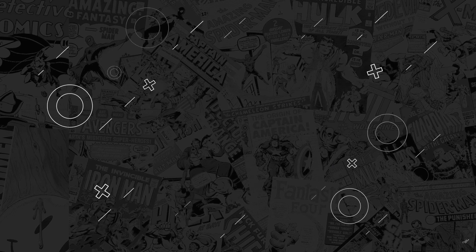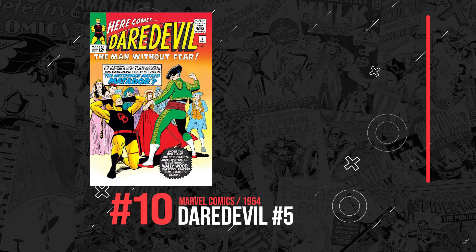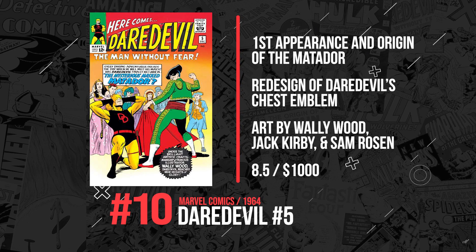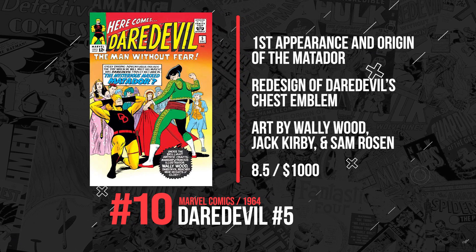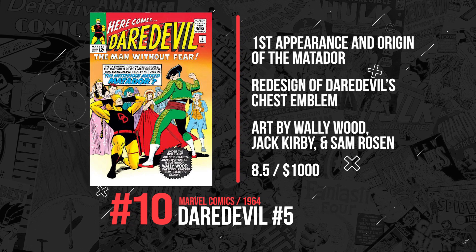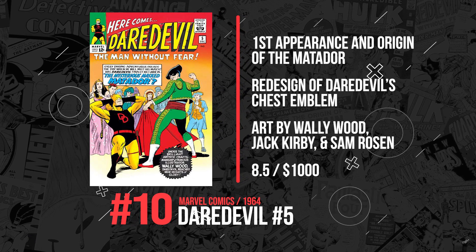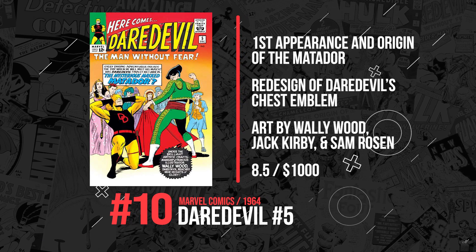Number 10. Our list kicks off with Daredevil number 5, published in 1964 by Marvel Comics. This features the first appearance and origin of The Matador. With art by Wally Wood, Jack Kirby, and Sam Rosen, this book redefines Daredevil's chest emblem, where we get the two Ds as opposed to the one. We just saw a sale of an 8.5 for just $1,000. I guess you gotta love that Matador.